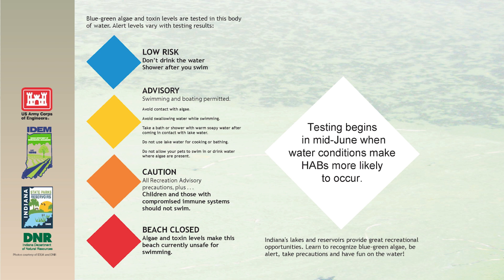The advisory alert level is the second level. That means there is some blue-green algae in the water and potentially some very small amounts of toxins. We ask people to take a soapy shower when they get out, make sure they don't get in the algae when swimming, and try not to drink the water. It's also a good idea to not let your pets be in the water at the advisory alert level.